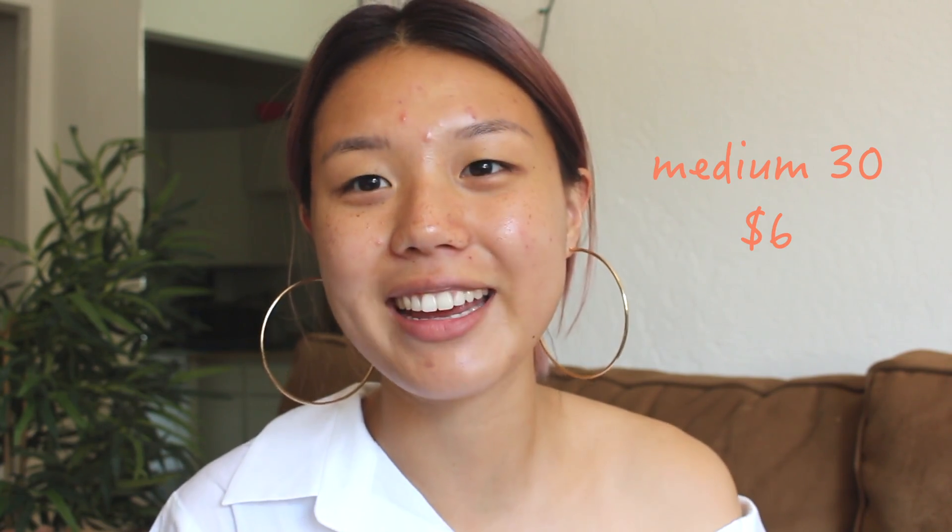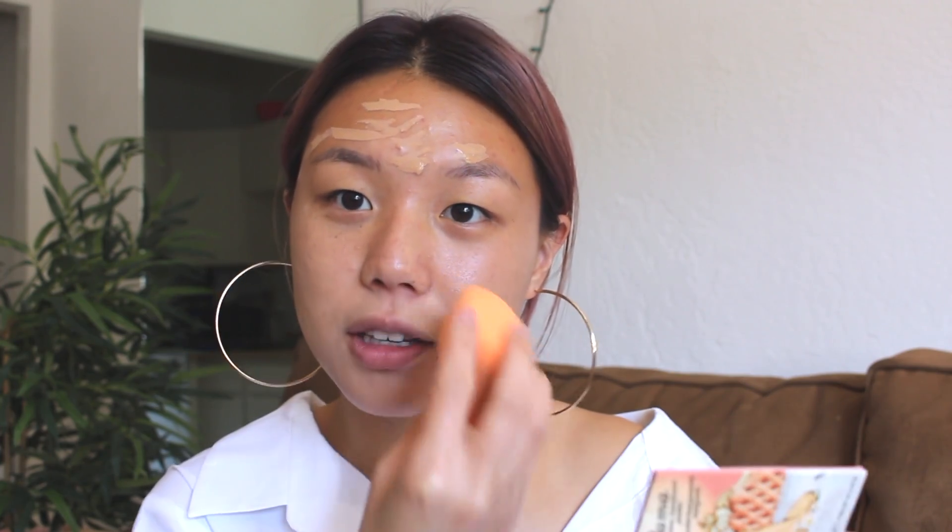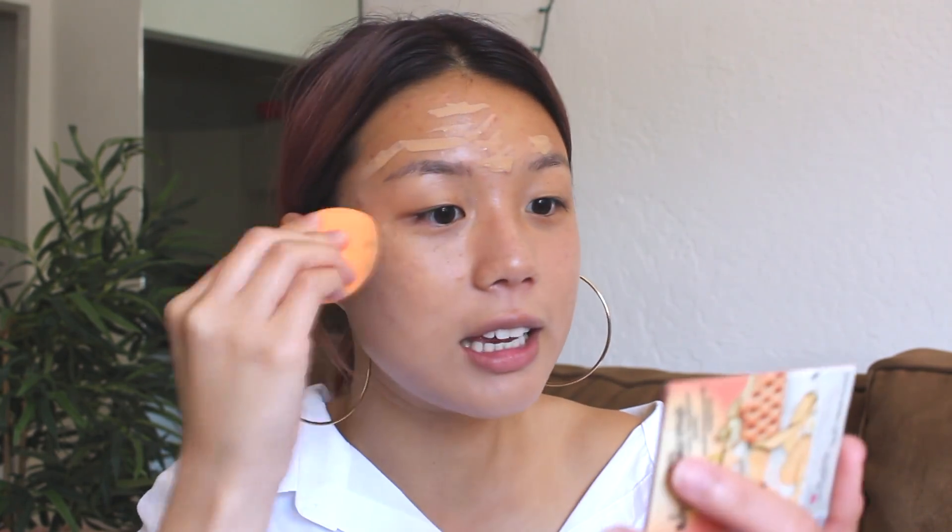So the first thing I'm going to use is this ColourPop Concealer, and this is in the color Medium 30. Now I'm going to take a Real Techniques Beauty Sponge and blend all of this in. I actually really love the Real Techniques Sponge. I really like the Beauty Blender too, but I personally don't really see a difference between the two. I think they both blend equally just as good. This is a very affordable alternative to the Beauty Blender.